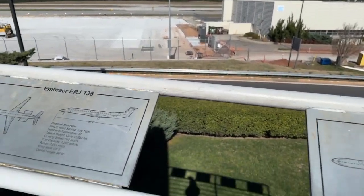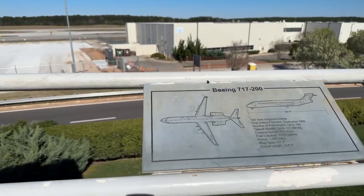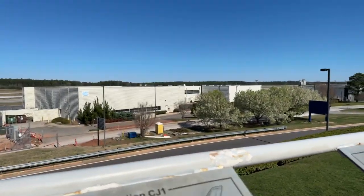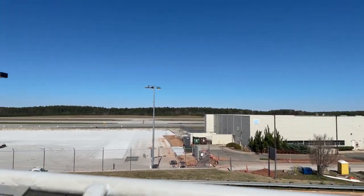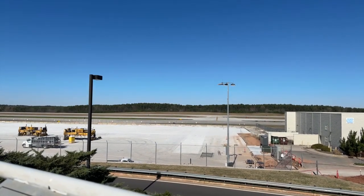I'm gonna show y'all the view that we have up here right now. We've got little different descriptions of planes here. This is our beautiful view and there's a road right down there as well.